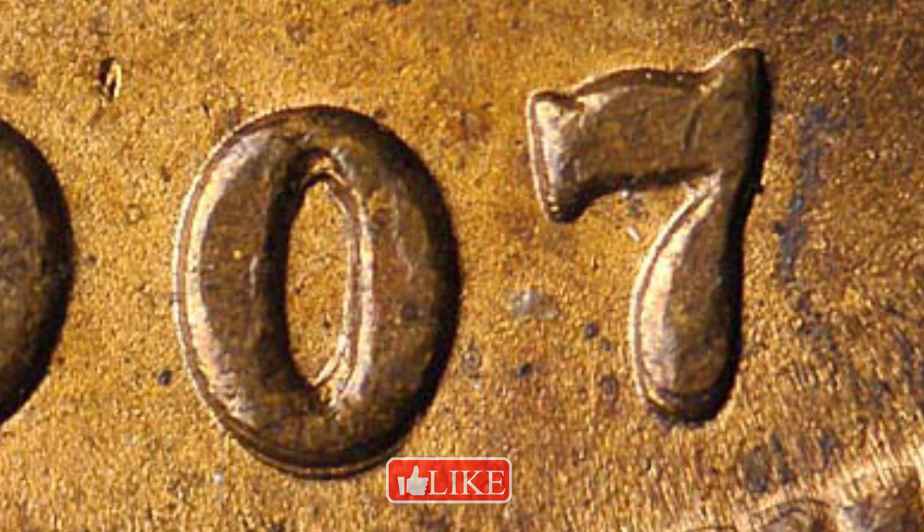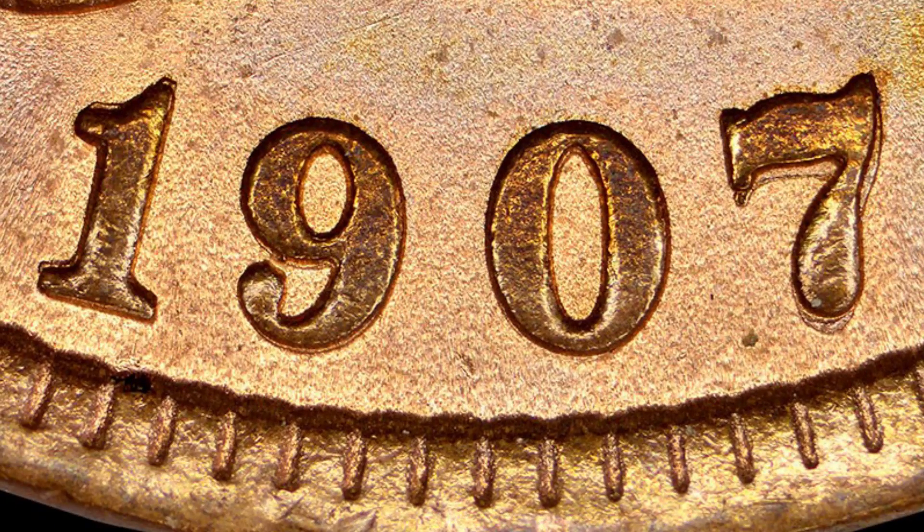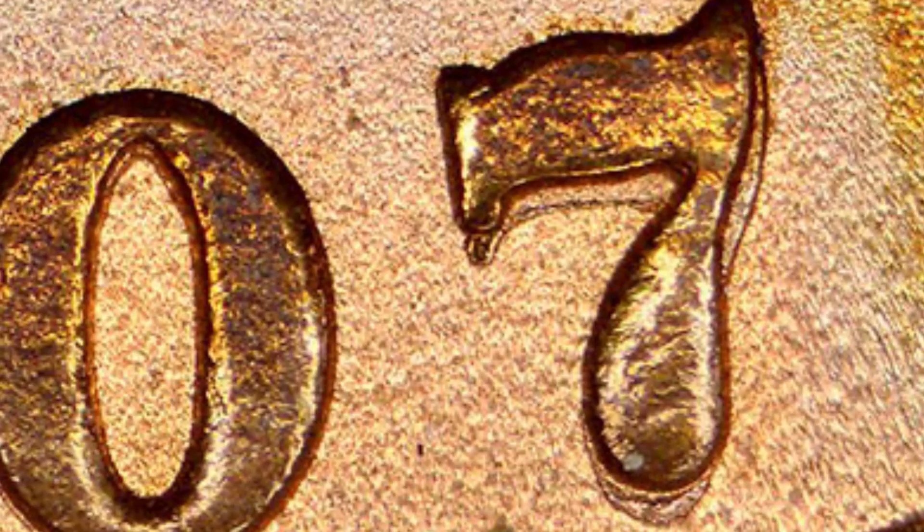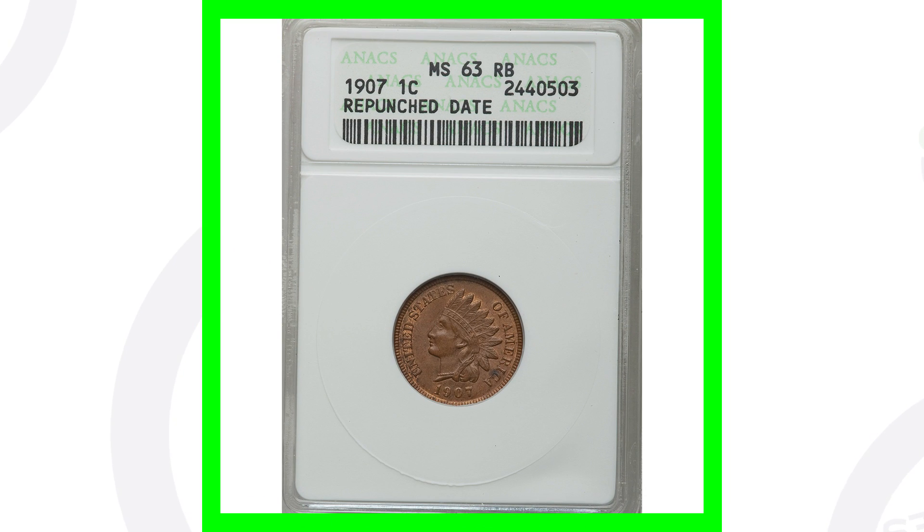You have to look very closely with your coin microscope. Here's another example where all the digits have been repunched — even the one is repunched, and then the nine, zero, and seven. Look at the seven — you can really see it on that example of the repunched date. Always be on the lookout for that; there are actually a lot of Indian head pennies with repunched dates.